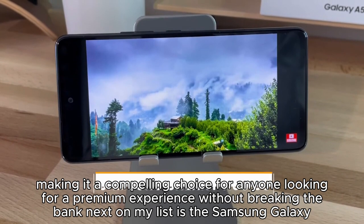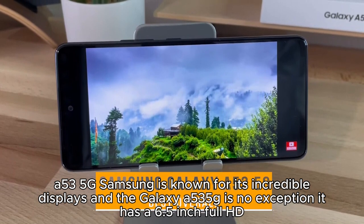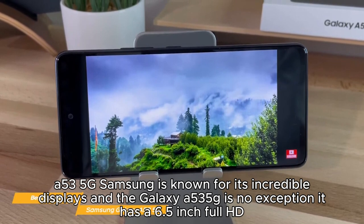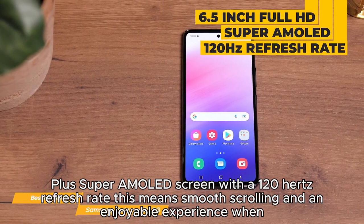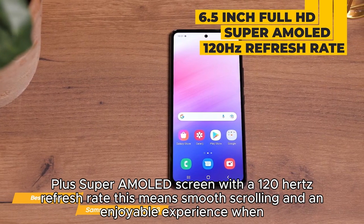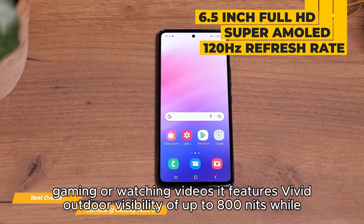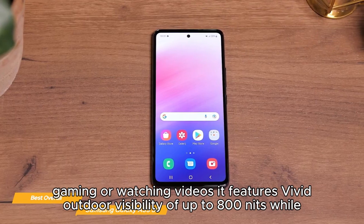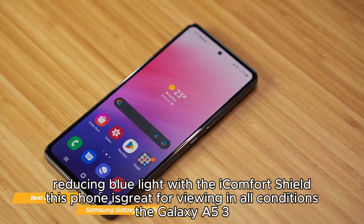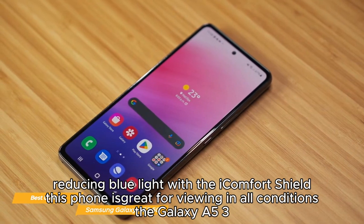Next on my list is the Samsung Galaxy A53 5G. Samsung is known for its incredible displays, and the Galaxy A53 5G is no exception. It has a 6.5-inch Full HD+ Super AMOLED screen with a 120Hz refresh rate, meaning smooth scrolling and an enjoyable experience when gaming or watching videos. It features vivid outdoor visibility of up to 800 nits while reducing blue light with the Eye Comfort Shield, making it great for viewing in all conditions.